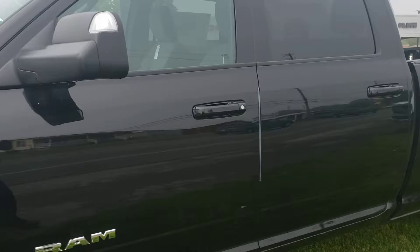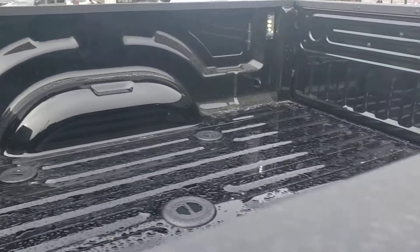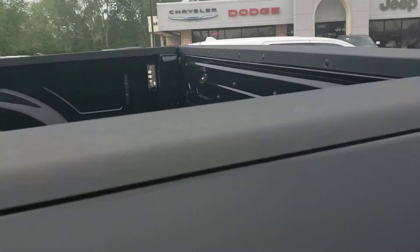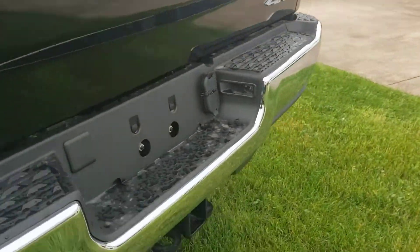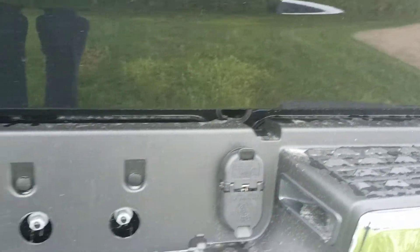Great truck for work. Look at this eight-foot bed, got the lights, and a receiver for a seven-pin connection.